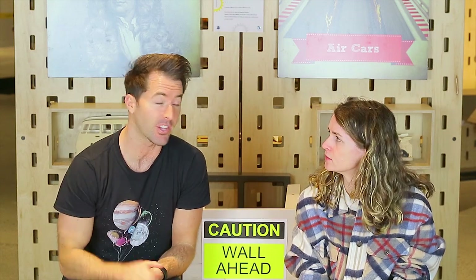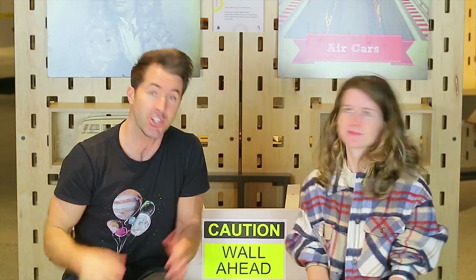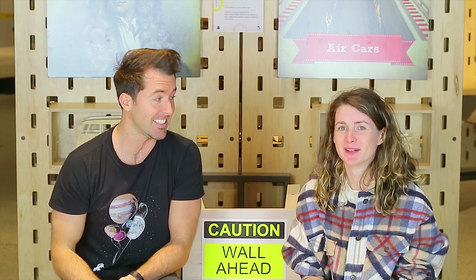And Ali, that also explains why you were feeling dizzy earlier. Inside your ear there are three tubes, and the fluid inside the tubes spins around when you're spinning. But when you stop, that fluid keeps spinning, and your brain thinks your body's still moving — so you feel dizzy.